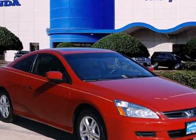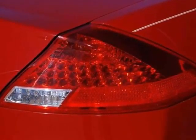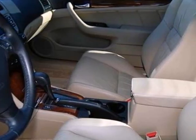It's a 2006 Honda Accord Coupe. Standard safety features include multiple airbags, speed-sensitive steering, four-wheel independent suspension, and anti-lock brakes.